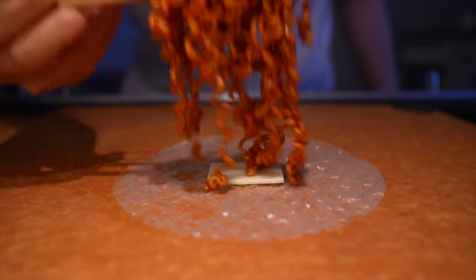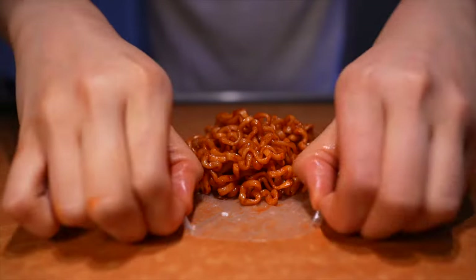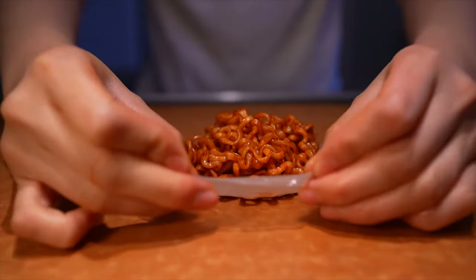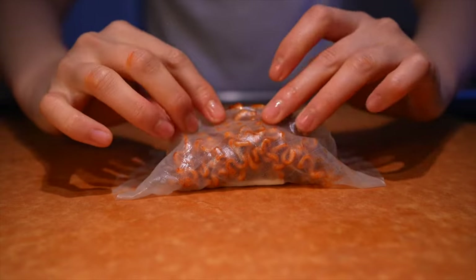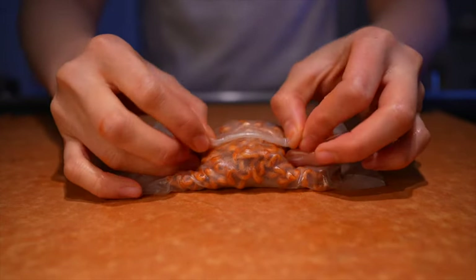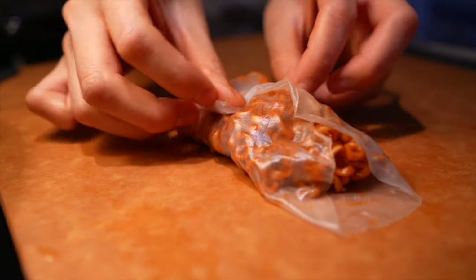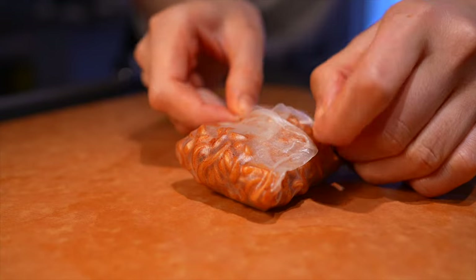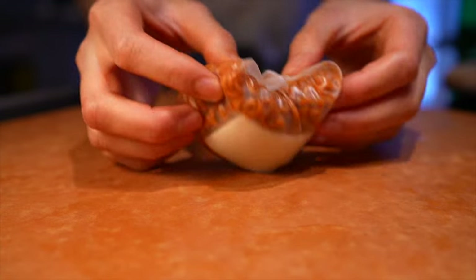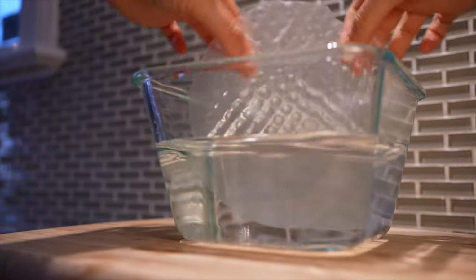Pat it down and pretend you're one of those claw machines grabbing a stuffed Pikachu. Place the noodles into the center on top of the cheese. Bring the top portion of the rice paper down to the center of the noodles, bring the bottom portion up and over, stretch the right side to the left, and finally stretch the left side to the right. And bam — we just made a gorgeous fire noodle rice paper dumpling.